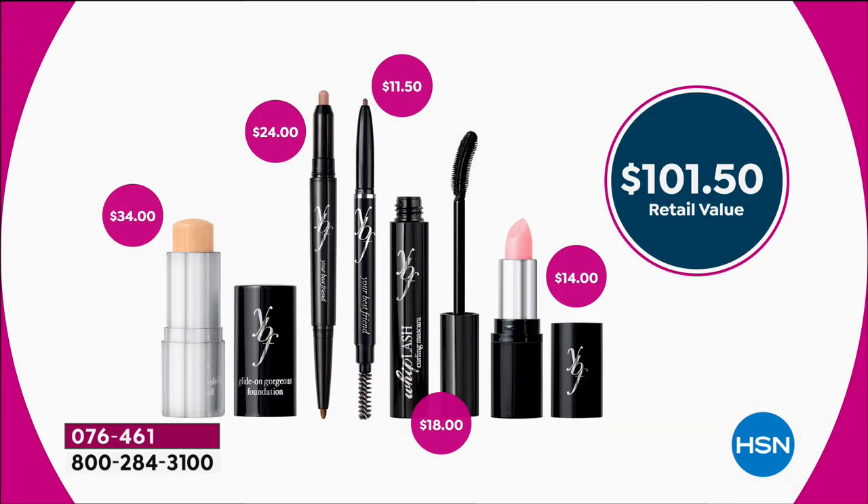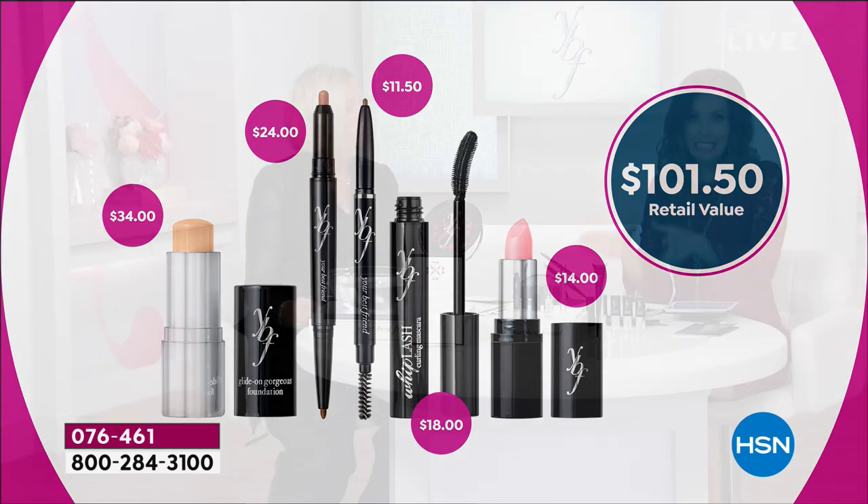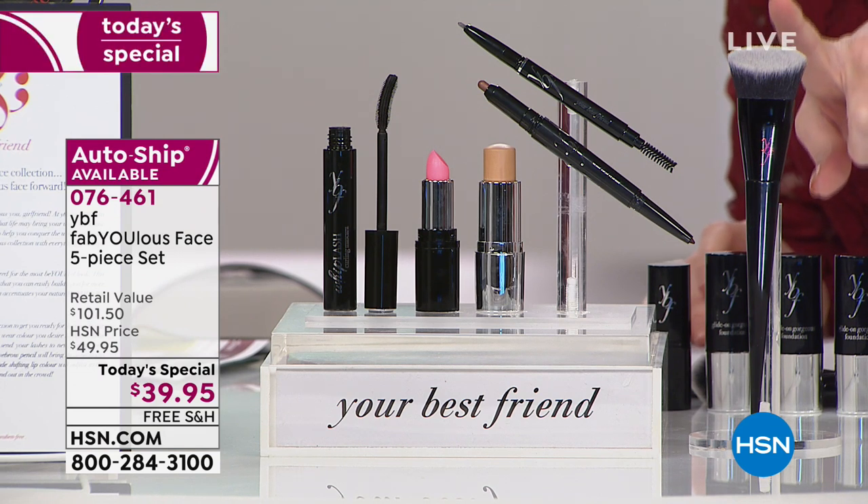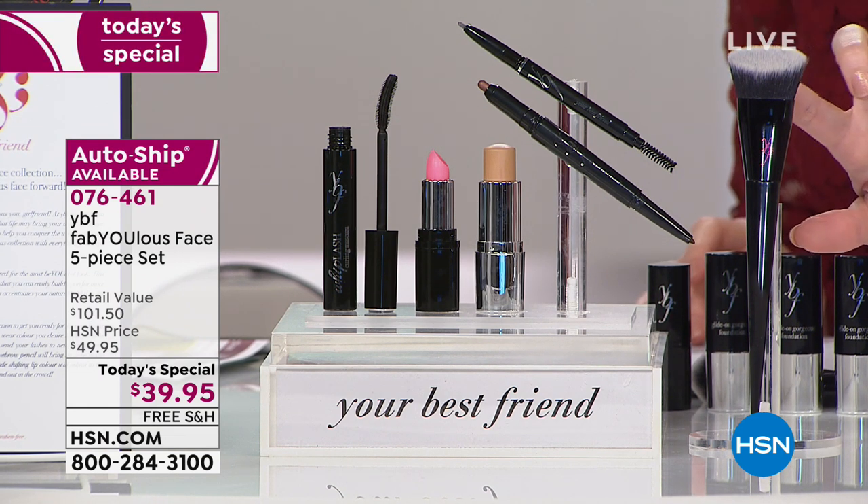This is a medium to full coverage stick foundation, a $34 value. For a dollar each, you get that beautiful double-ended shadow and liner — a $24 value. The most famous eyebrow pencil is $11.50, the mascara is $18, and that shade-shifting lipstick is $14. Four brand new launches, basically six products. Quick warning: we only have 70 left of the amazing professional $20 foundation brush that's $10 today.